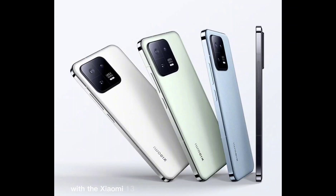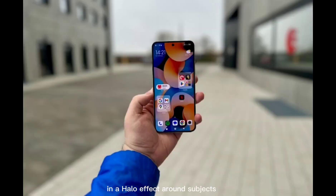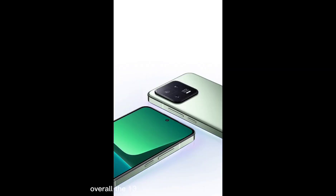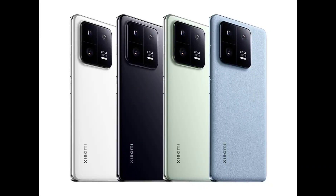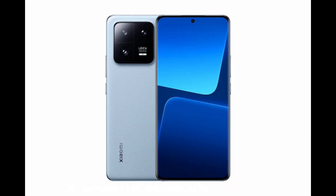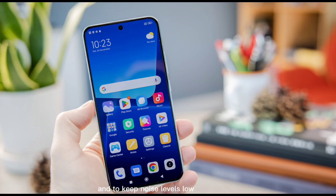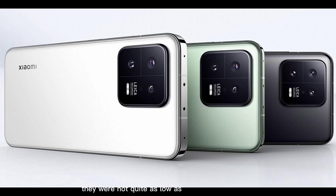Still images captured with the Xiaomi 13 Pro offered a wide dynamic range, but our testers observed some contrast issues on faces and a halo effect around subjects that would appear when HDR processing kicked in. Overall, the 13 Pro's exposure performance was quite similar to the 12S Ultra. The same was true for color, but the Xiaomi 13 Pro delivered a slightly more neutral white balance in daylight shooting. The 13 Pro also managed to capture a high level of detail and to keep noise levels low, though they were not quite as low as on the 12S Ultra.